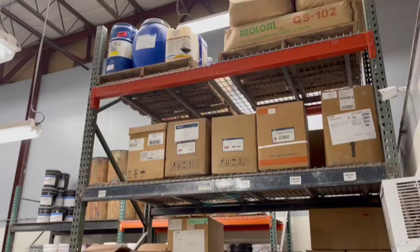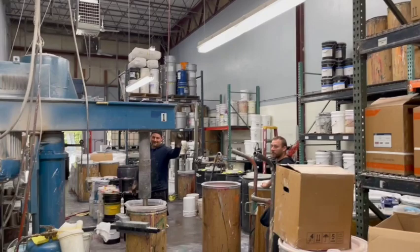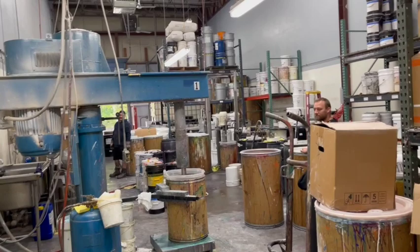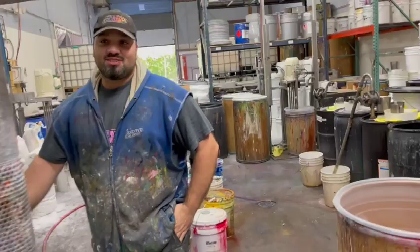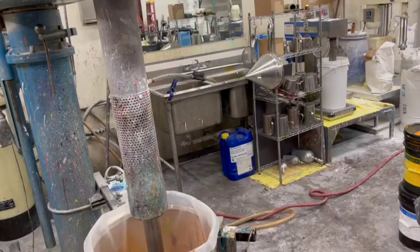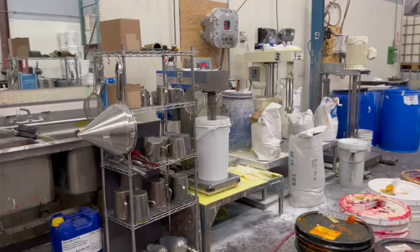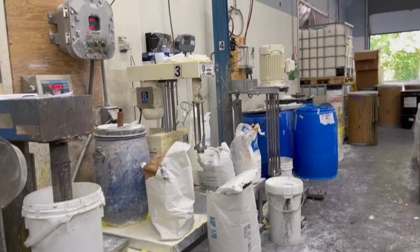This is where everything gets made. Depending on the formula, different machines do different things — we have certain machines for different purposes and different paints. This machine here is a Hockmeyer; we do a lot of larger batches on here for Scenics with thick viscosity. And then there's the mini Hockmeyer — just a smaller version — for five to seven gallon batches. Over here are our newer machines, the Ross mixers, in large and small versions.